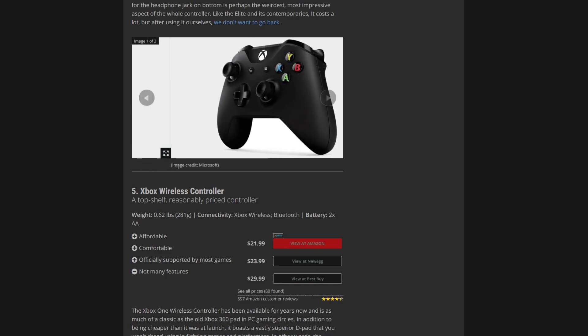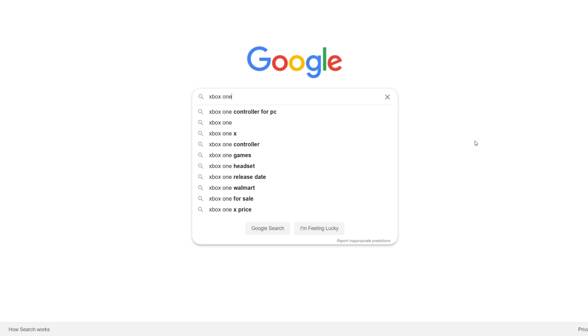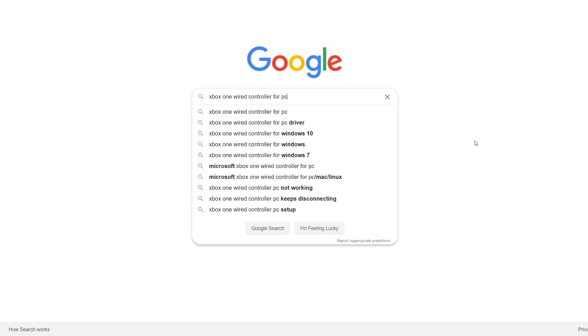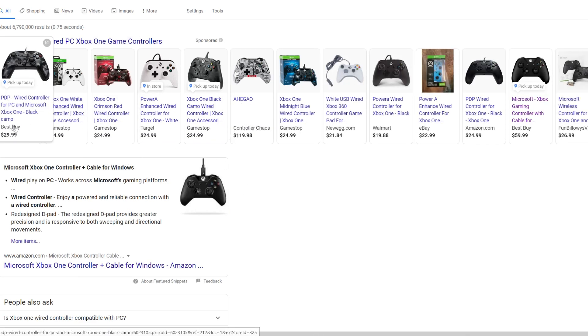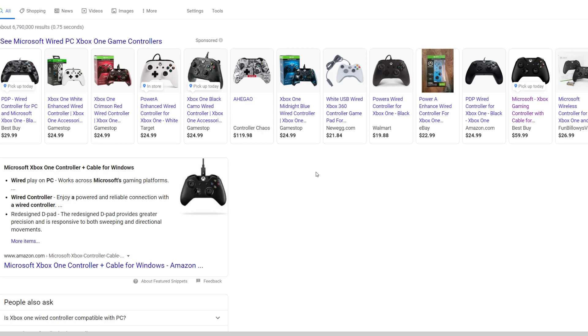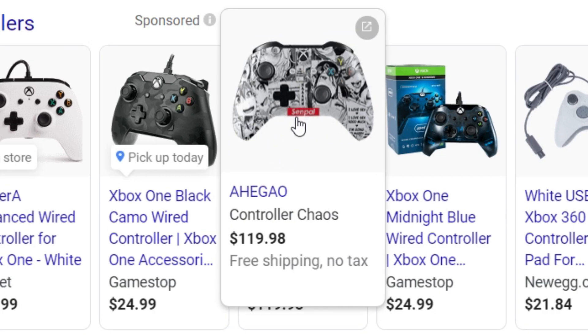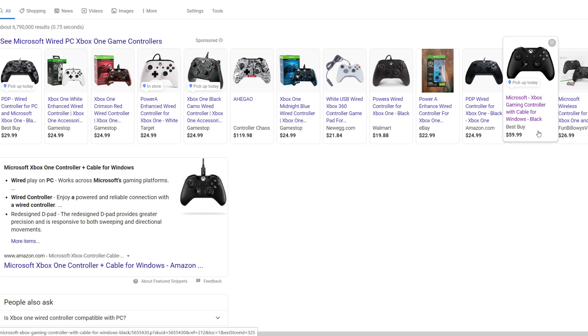At least they got the image on here correct. Let's try to actually find a real one — they've gotta be like 60 bucks, right? Searching for PC Microsoft controller. Where even is it? You're not gonna show me the actual thing I'm looking for, but you'll show me this for $120?! Oh, there we go — 60 bucks. That's what I was expecting. It only took 12 results to actually show me the real one.